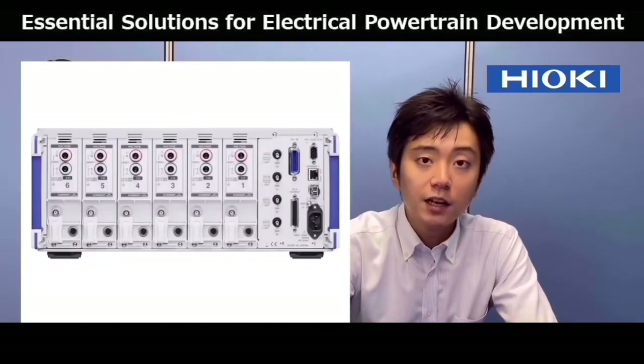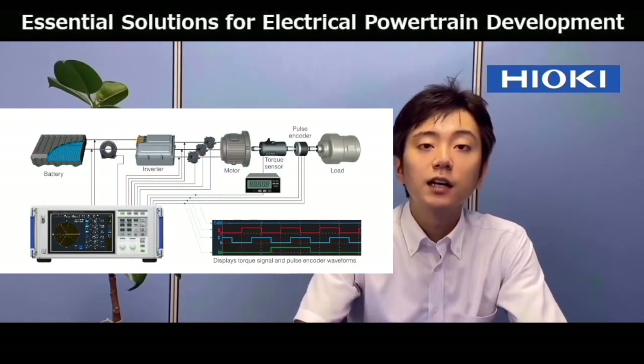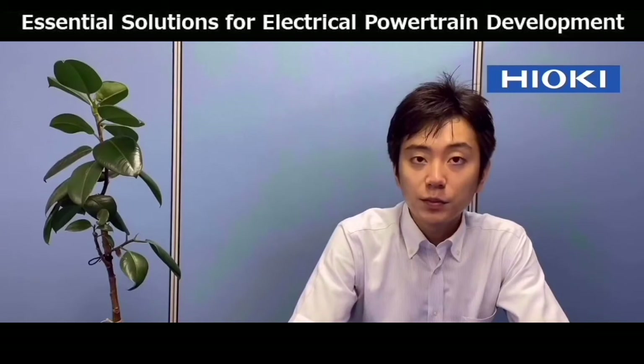Hioki's PW6001 is a power analyzer with up to six channels. It can also be equipped with a motor analysis function. The user can measure motor power and inverter efficiency with very high accuracy. High-speed sampling of five mega samples per second enables measurement of even next-generation SiC semiconductors. Using four channels, you can measure efficiency of the battery, inverter, and motor. Or, with six channels, you can measure the power of two three-phase motors. It's very easy to choose from its many pre-programmed combinations.